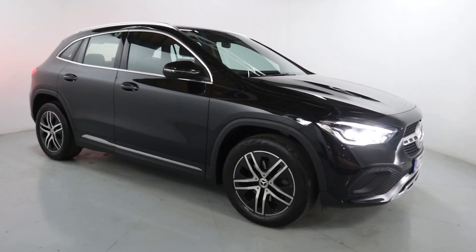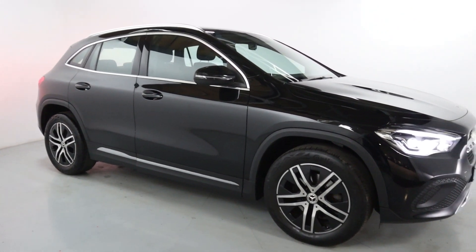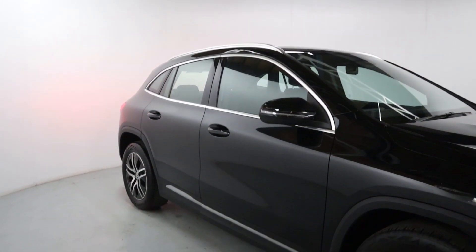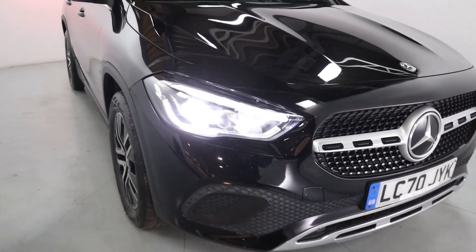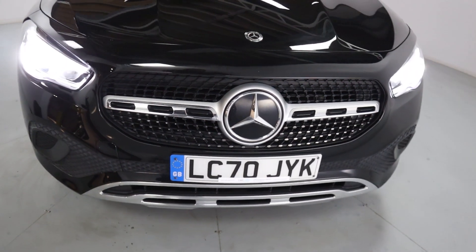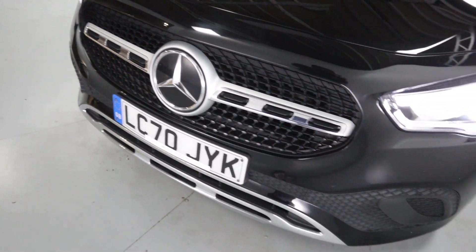This is Mercedes-Benz's latest generation of GLA, very similar to the EQ series of vehicles they've got. You've got the polished face wheels and chrome accents around the doors and windows. Around the front you've got these lovely looking LED daytime running lights surrounding the main beam, and a black front grille with a chrome and brushed silver inside piece.